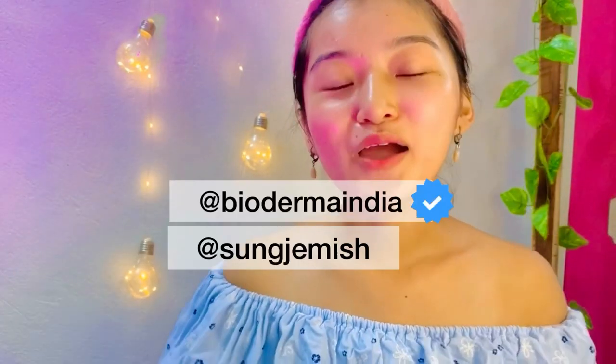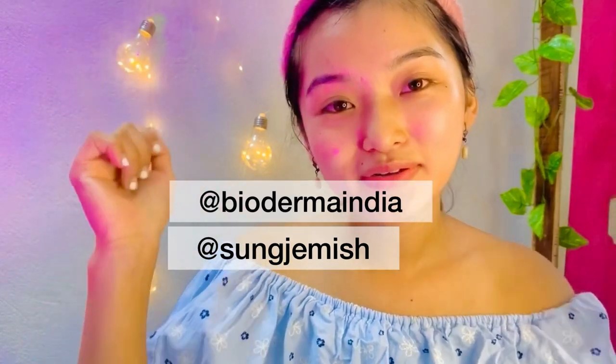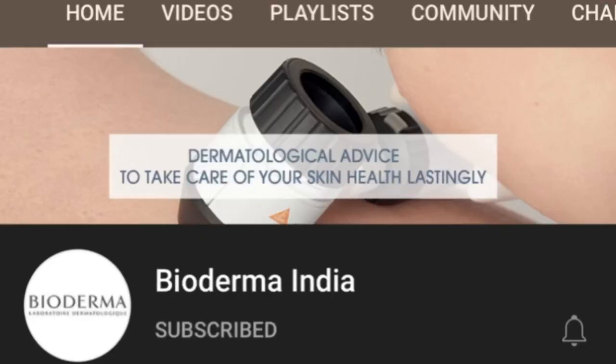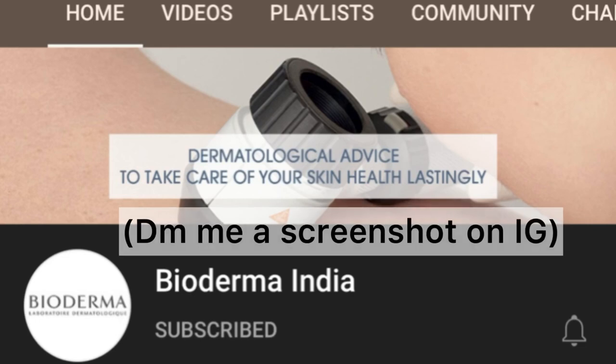Whether you have dry, oily, acne-prone, combination, or sensitive skin — to enter this giveaway, all you have to do is follow me and Bioderma on Instagram. The handles are linked below. Then go to the post and tag three friends in the comment section. Brownie points if you subscribe to Bioderma India on YouTube and DM me a screenshot. So what are you waiting for? Go try your luck and you might just get to pamper your skin this festive season. All the best!